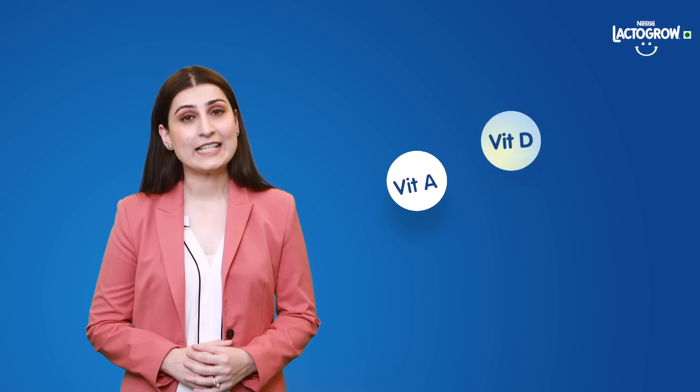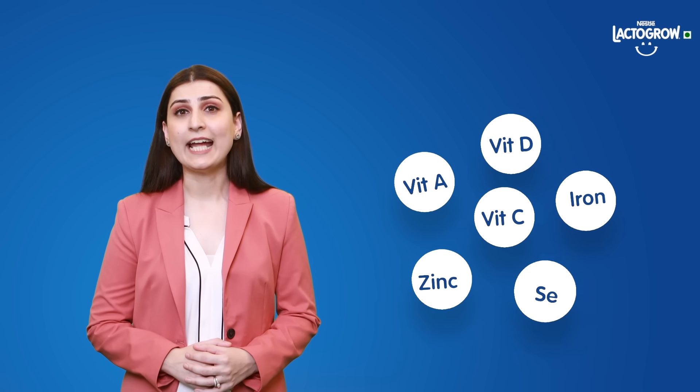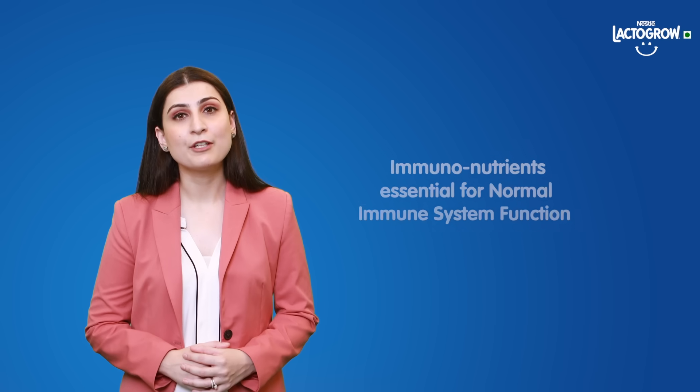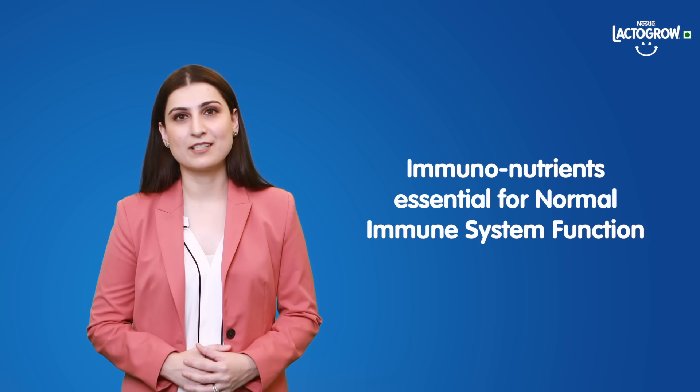Vitamin A, D, C, zinc, iron and selenium are a few common nutrients that are important for the normal functioning of the immune system. Now let's learn how you can support your child's diet with these nutrients.